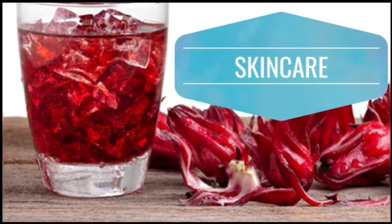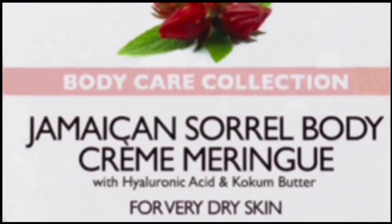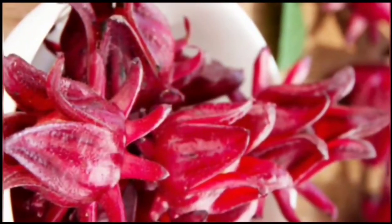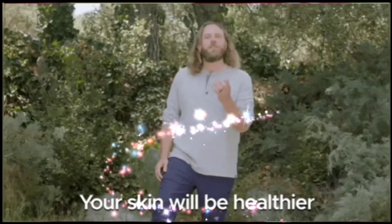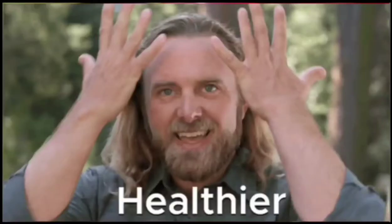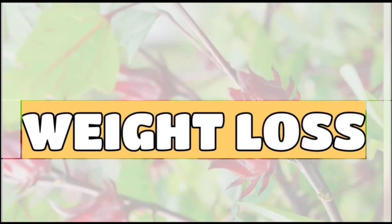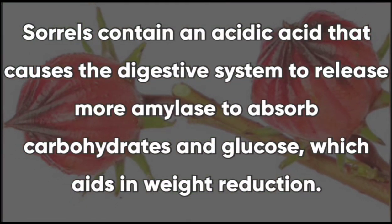If you want blemish-free skin, then sorrel is the way to go. In the skincare and cosmetic industry, roselle sorrel is well known for its anti-aging effects. Based on the antioxidants it produces, sorrel can neutralize the effects of free radicals and leave the skin beaming with health.